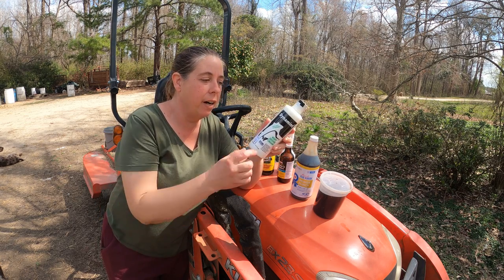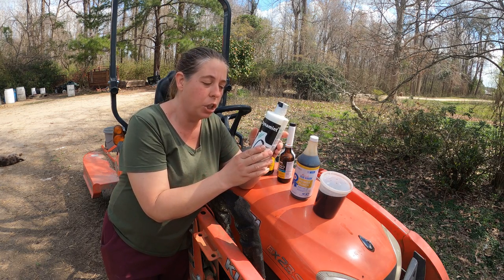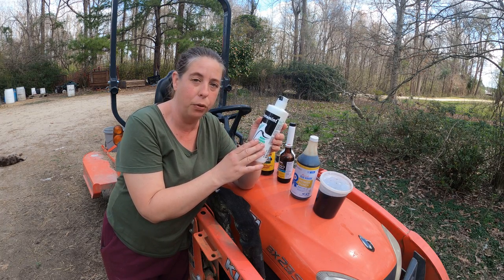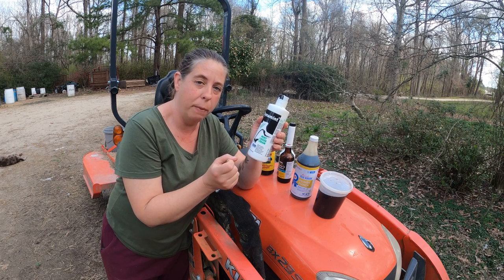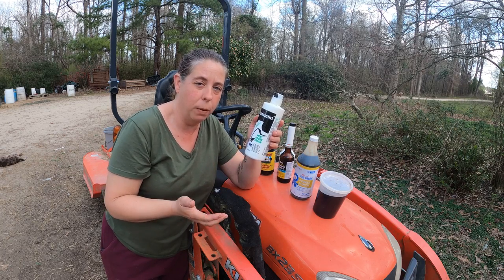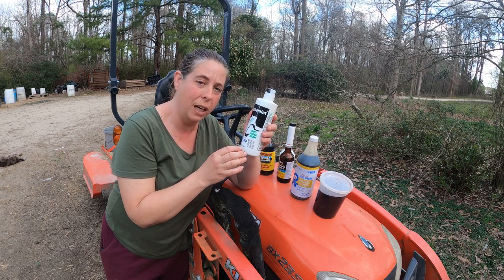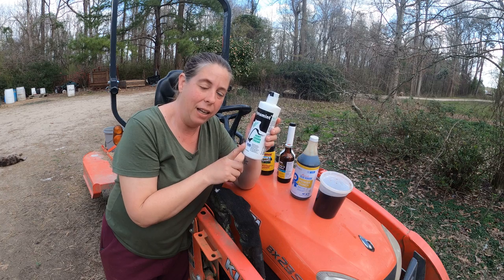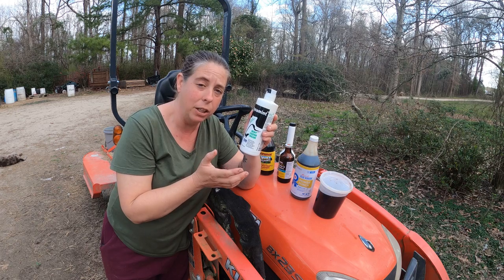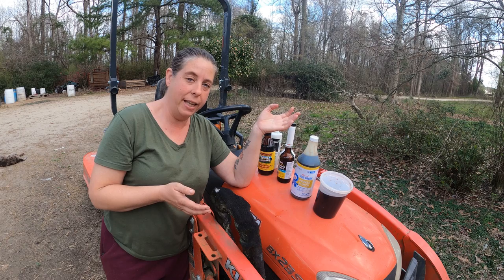For the edema in the udder I'm going to apply this Dynamint. It's a very basic lotion that has peppermint oil and calendula in it, and these are both really good for healing and reducing inflammation. This is just a good thing to have on hand for does that have really big tight udders. It's also a good way to stave off congested udder or the beginning of mastitis. I use this frequently on any of the does that I'm milking and keep a close eye on anybody I'm not milking to make sure their udder is functioning properly.